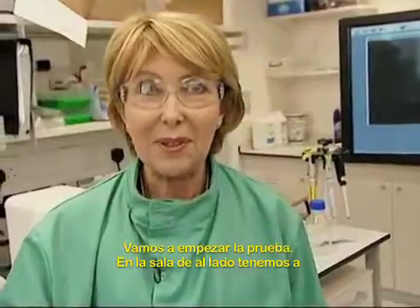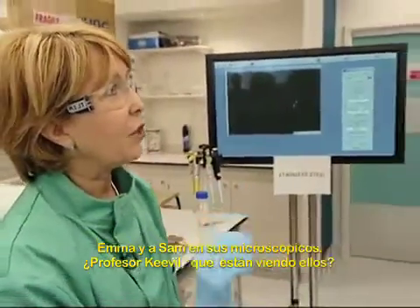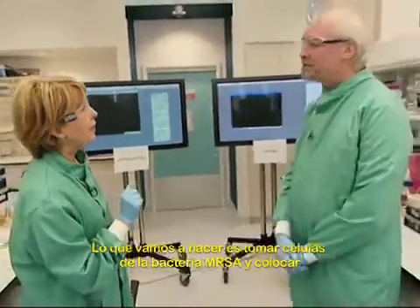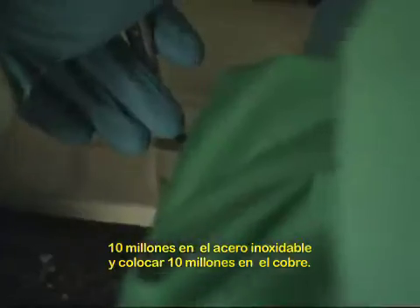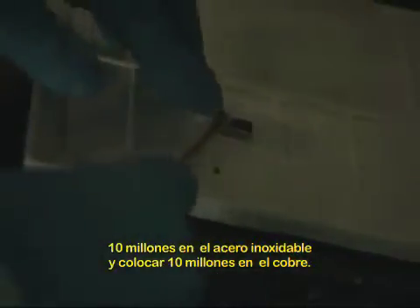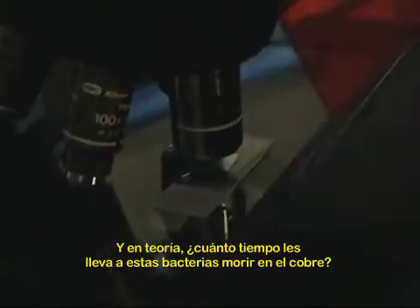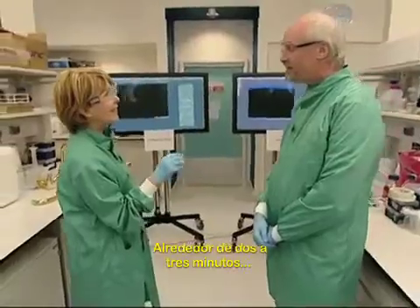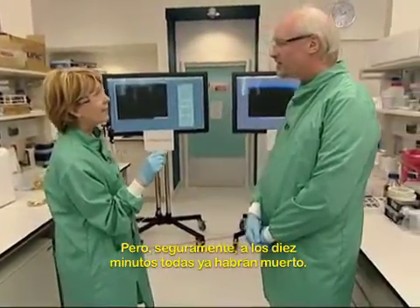In a room next door we've got Emma and Sam on their microscopes. Professor Keeble, tell us what they're seeing. We're going to take the notorious MRSA bug and put 10 million cells on stainless steel and 10 million cells on copper. We hope to show that they live very happily on stainless steel but die rapidly on copper. In theory, things are going to happen in 2 or 3 minutes, and certainly by 10 minutes they should all have died out.